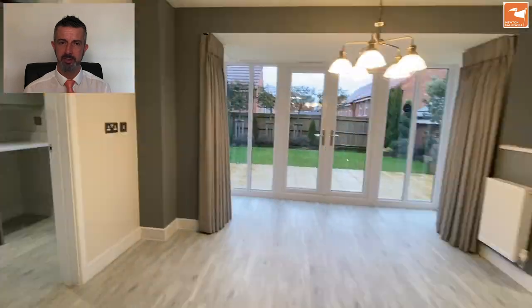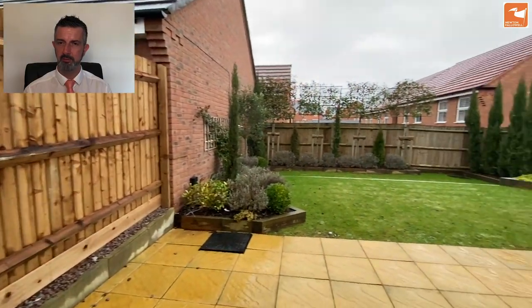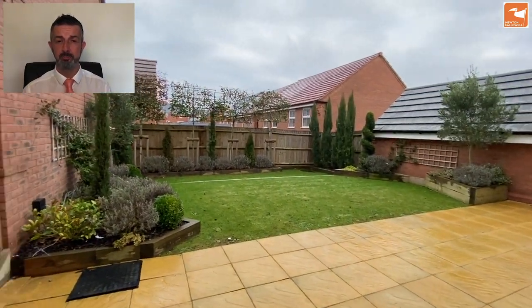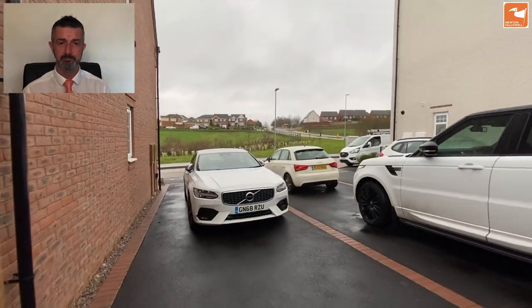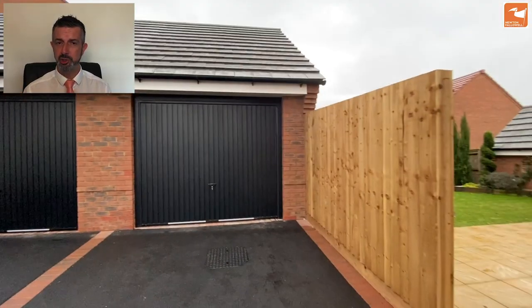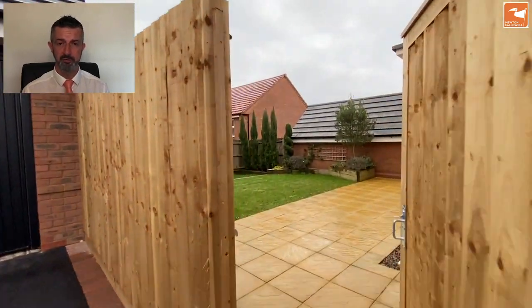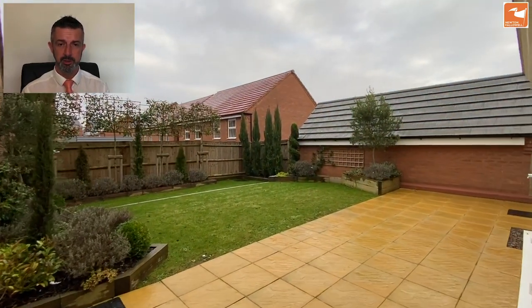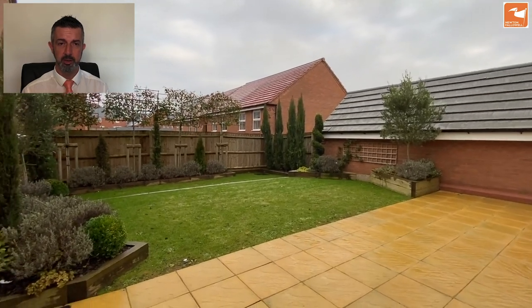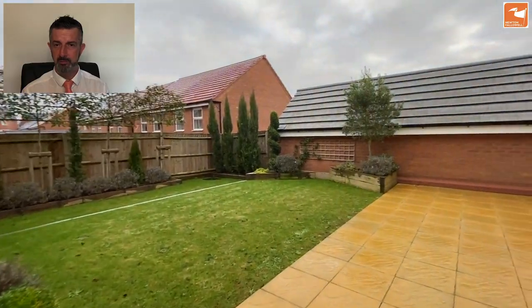Downstairs now, through the utility and out to the gardens. The tarmac driveway offers parking for approximately three cars. Behind is the garage which is 20 foot by 10 foot — this used to form part of the sales office for the development. There is a full-width patio, which is an upgrade on the standard fit, along with raised and well-stocked flower borders.